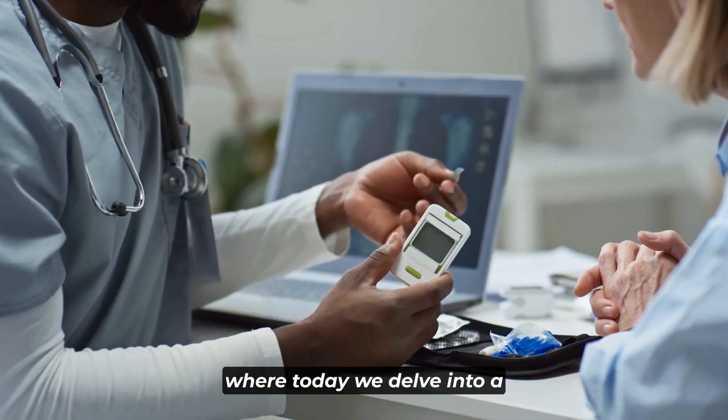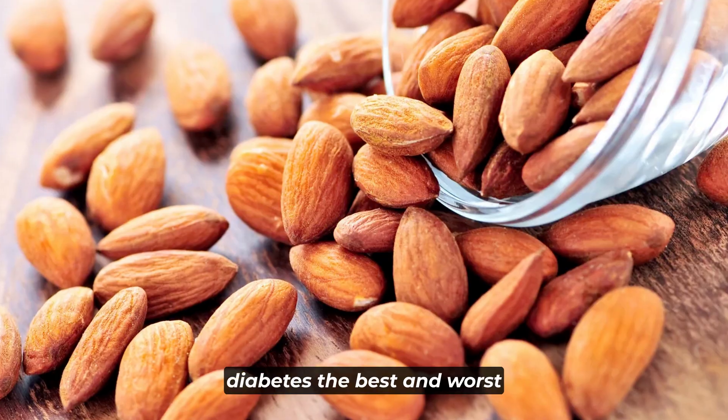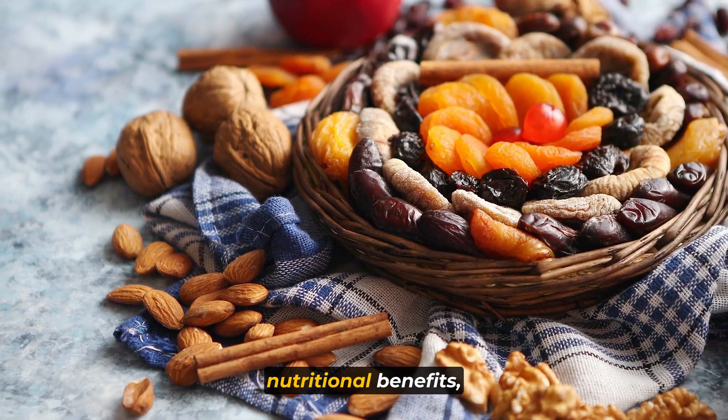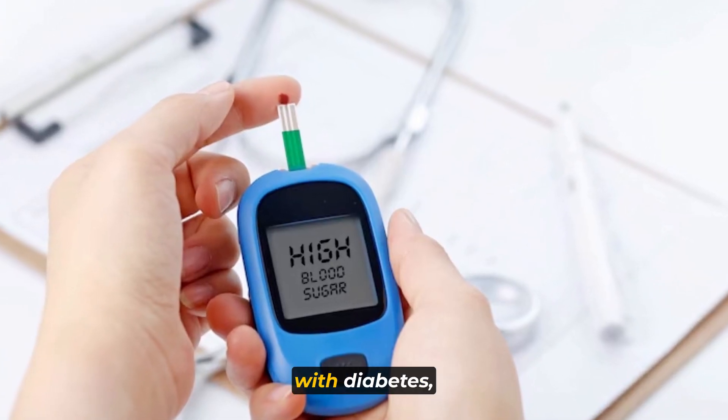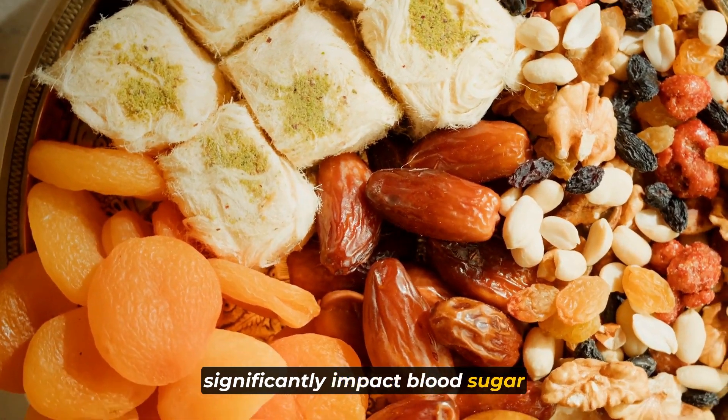Welcome to the channel, where today we delve into a crucial topic for those managing diabetes: the best and worst nuts for your health. Nuts are renowned for their nutritional benefits, but for individuals with diabetes, the choice of nuts can significantly impact blood sugar levels.